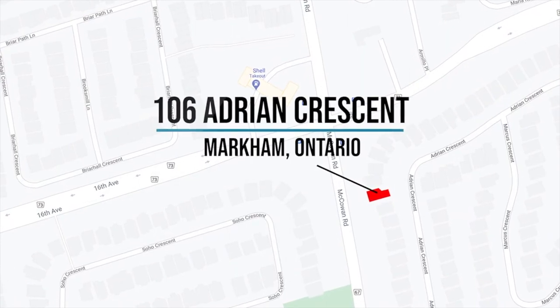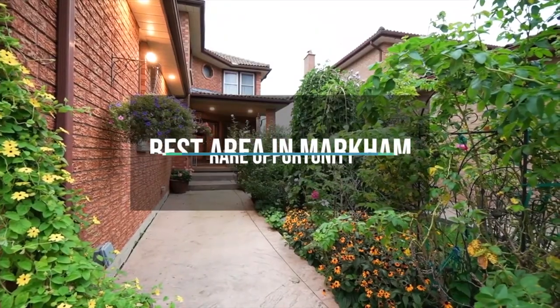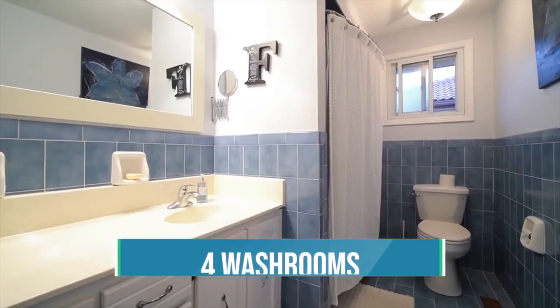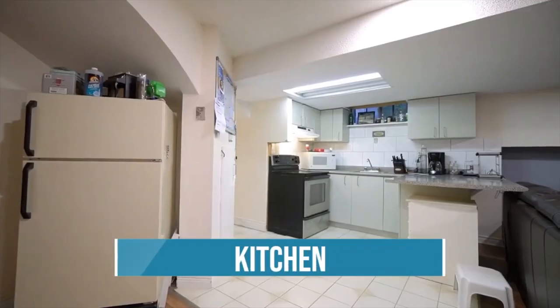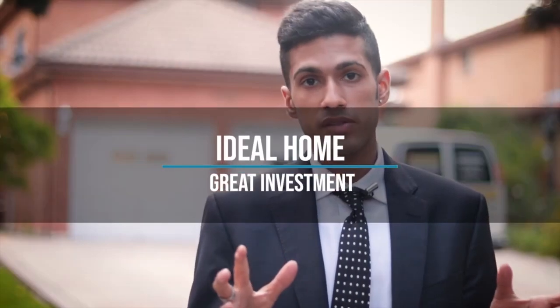Introducing my newest listing — we're here at 106 Adrian Crescent in one of the best areas in Markham. This is a very rare opportunity featuring generously sized bedrooms, four washrooms. The home also has its own basement apartment with a separate entrance, kitchen, and two bedrooms in the basement. This is an ideal home if you're looking to live in and have rental income.